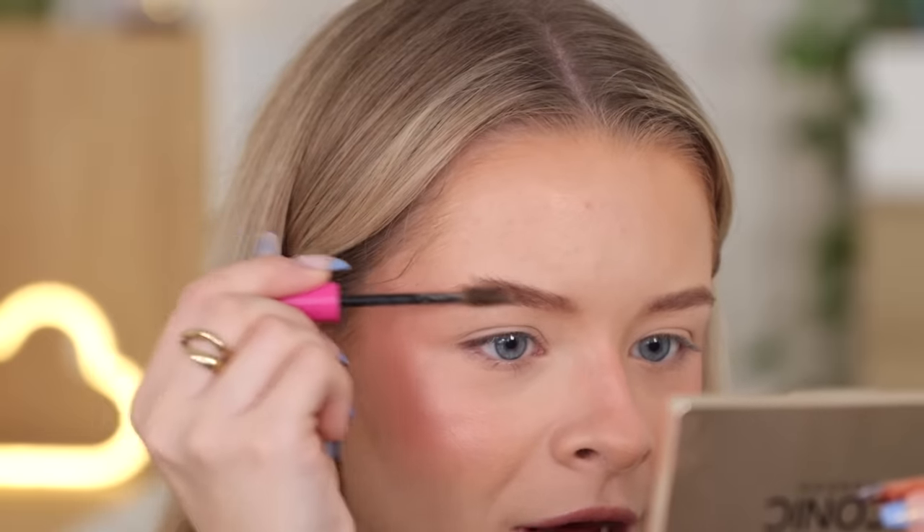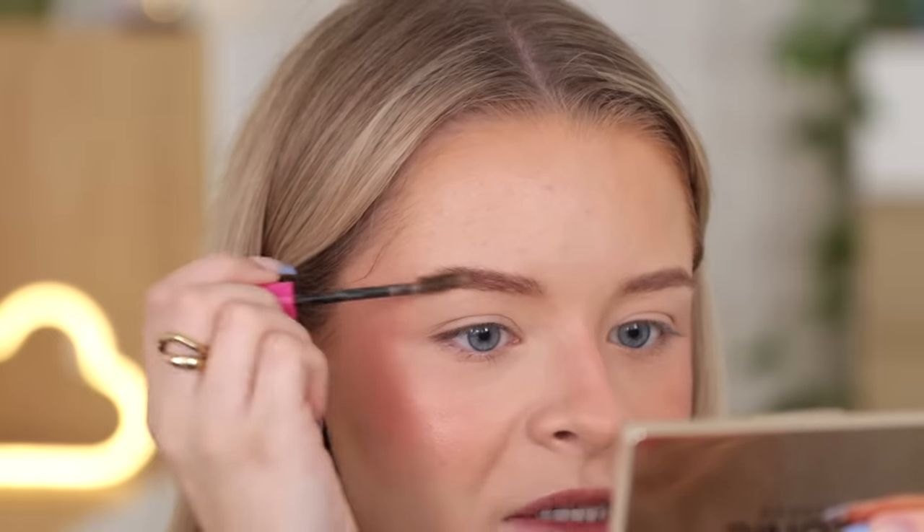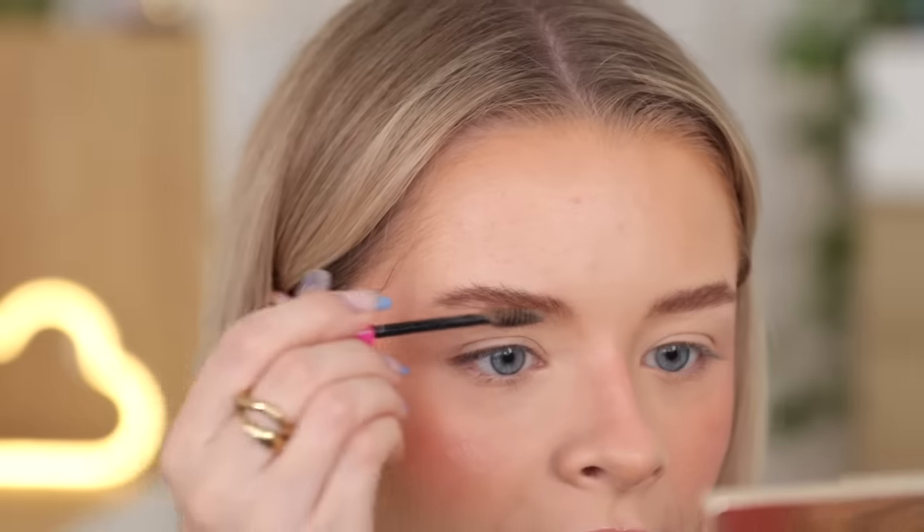For eyebrows, I found this while I was sorting out — the NYX Thick It Stick It Brow Mascara in shade Taupe. This stuff is like a really thick, gloopy brow gel. I saw this girl on TikTok just using this on her eyebrows and nothing else — it sticks your eyebrows in place but also gives them a bit of colour, and it's supposed to be like a one-step wonder. Why is there a hole in my eyebrow? It looks good so far.